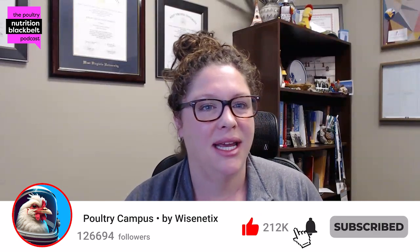Welcome to another episode of the Poultry Nutrition Black Belt Podcast. I'm your host Kelly Walmsley, and I'm joined by Dr. Tim Johnson. Hi Kelly, nice to meet you. Good to talk to you.